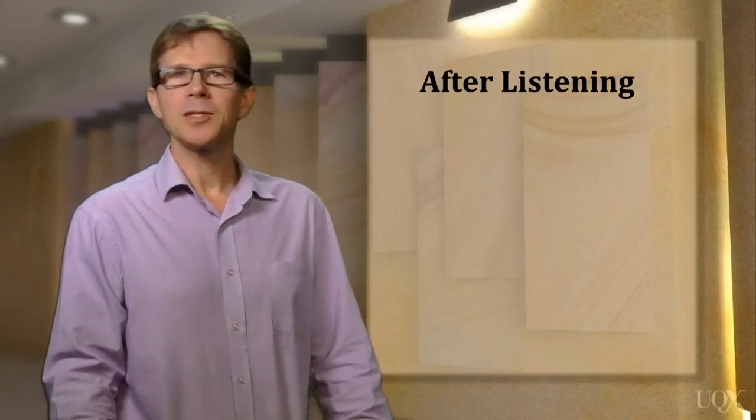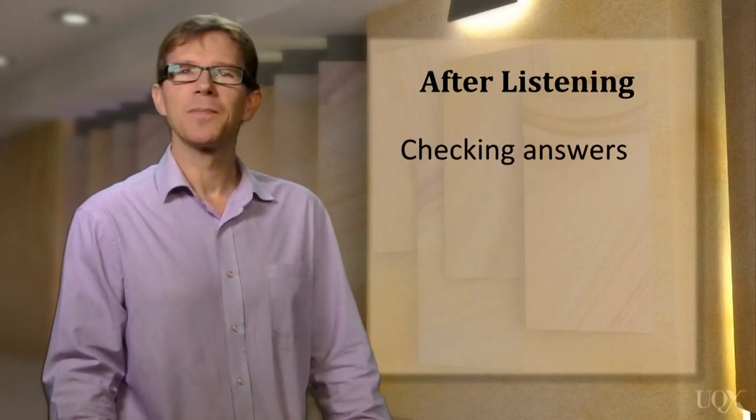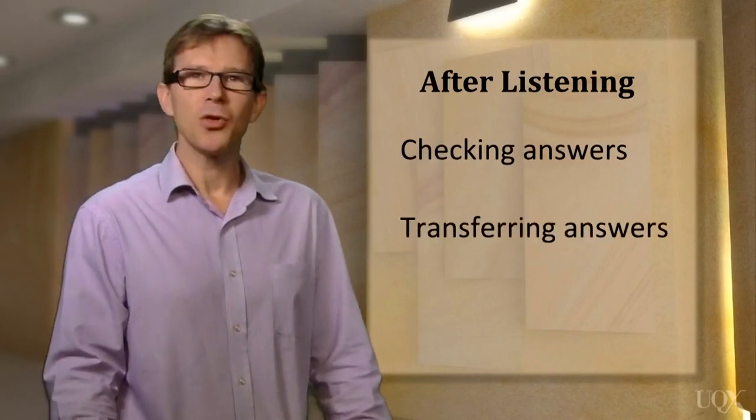Finally, when you've finished listening, there are still some important techniques you should use. These are being able to check your answers and transferring your answers effectively. So, with the strategies you will learn in this unit, you should become more effective and efficient when you take the IELTS listening test.